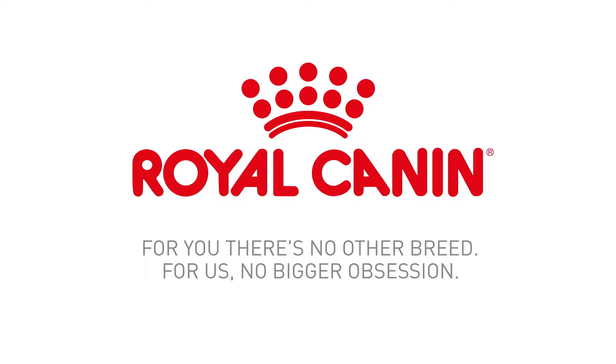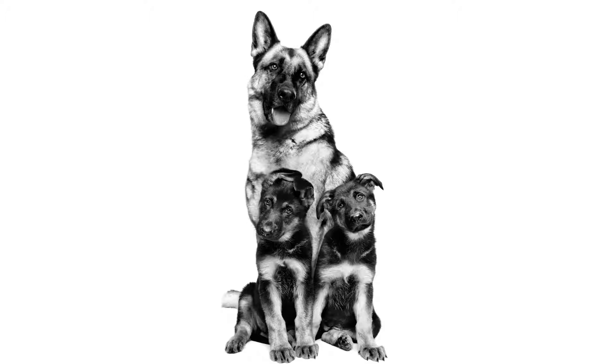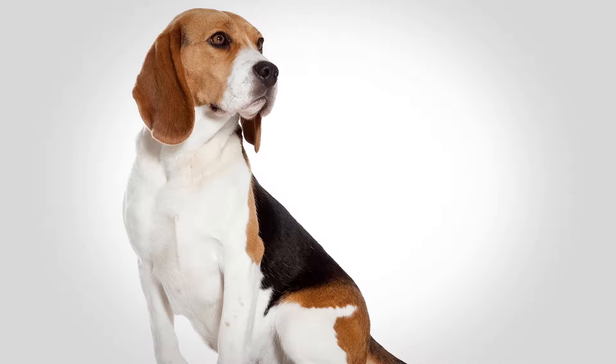At Royal Canin, we obsess about individual cats and dogs and the perfect nutrition for each of them. Our scientists partner with veterinarians, breeders, and other pet experts to recognize the effect of each nutrient as we develop a formula perfect for a particular breed, studying that breed's lifestyle, life stage needs, and their tendency to develop certain health issues.